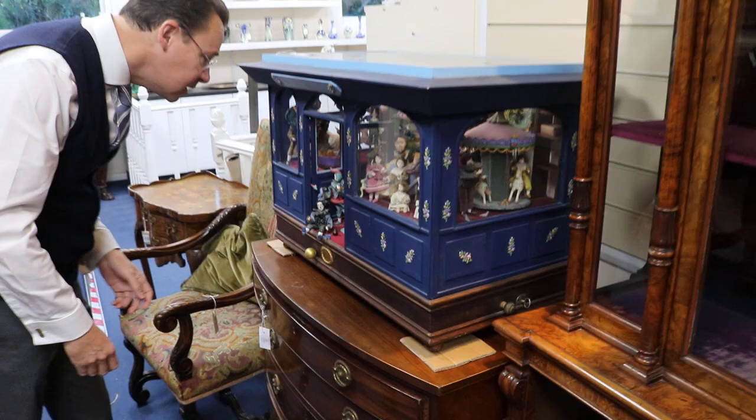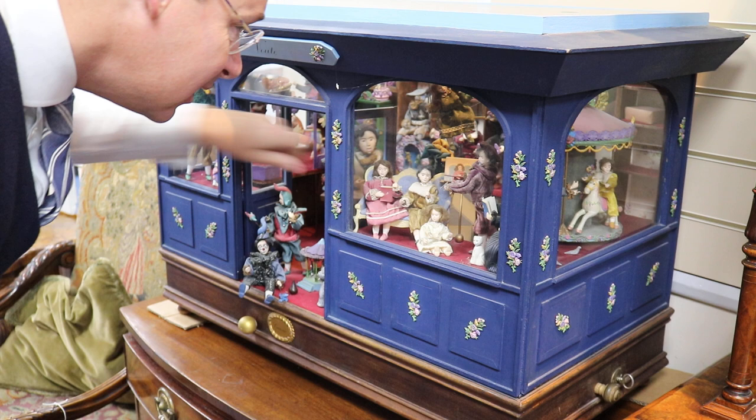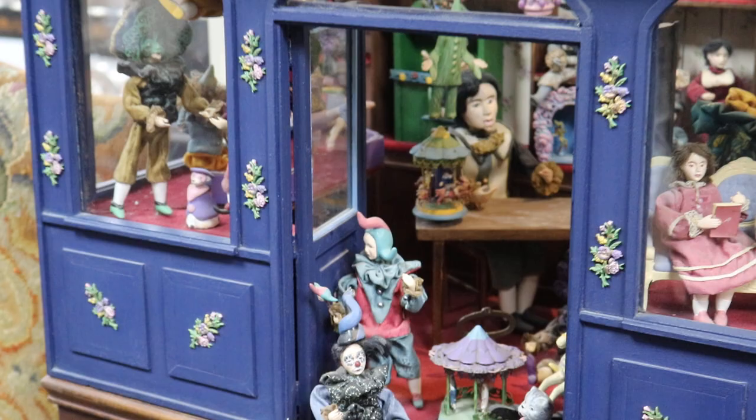This is lot 7, this is an automaton, and I'm just trying to work out how to get it up and running - there's a big key in here. And yeah, it's sort of coming to life here. There we go, look at that, off it goes - the toy shop comes alive!